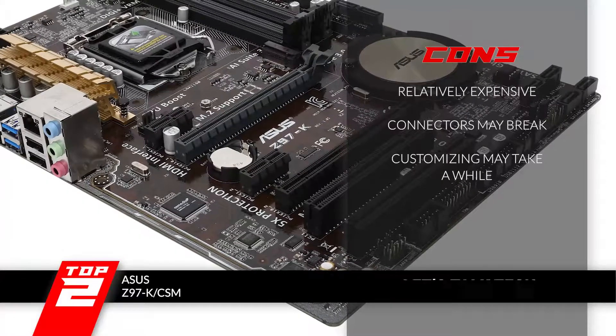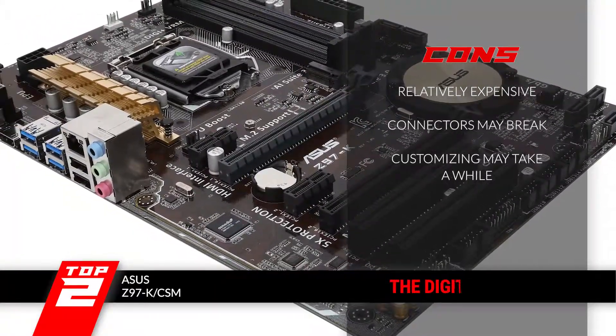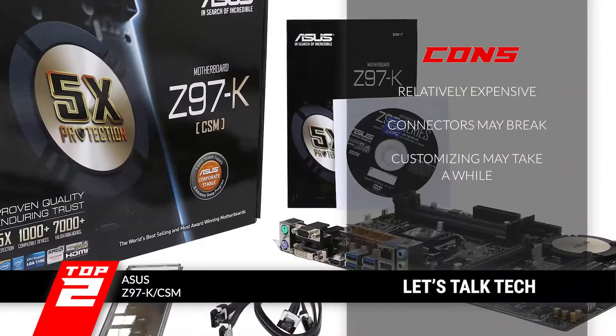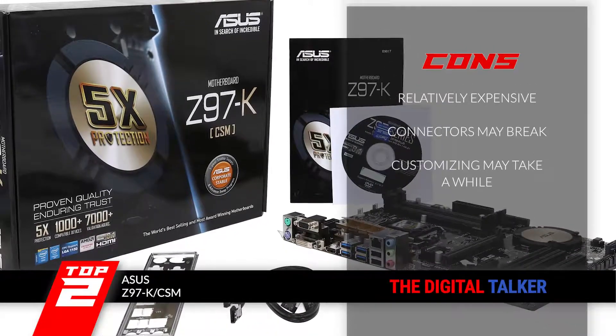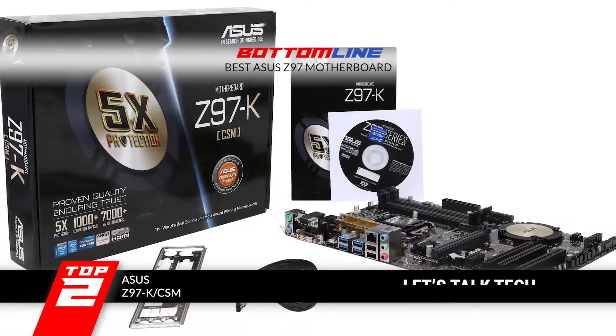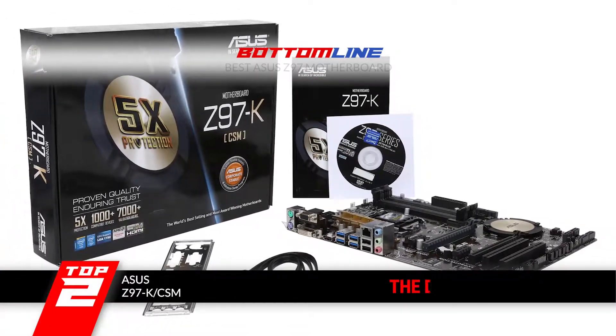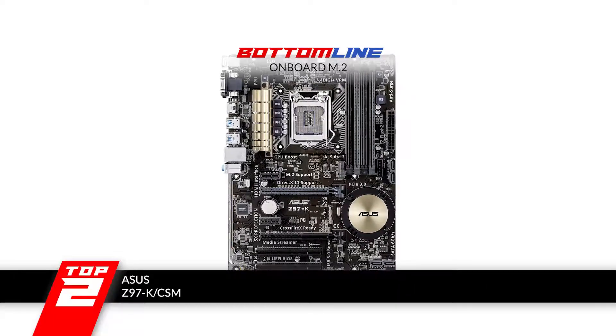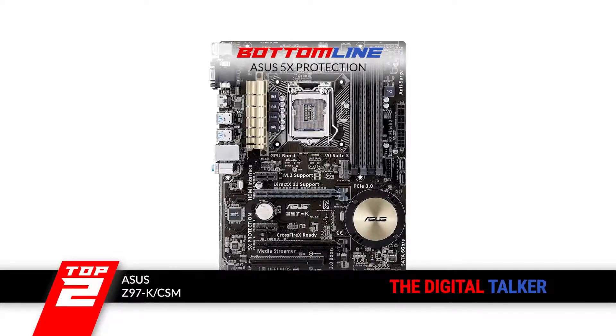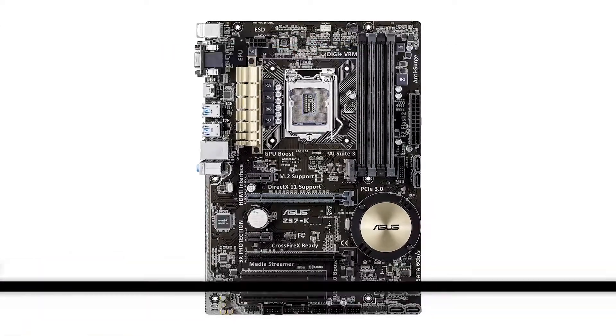However, it's a little more expensive than other units. A few of the connectors may break easily if not handled well, and customizing the device may take longer than expected. Bottom line: it's the best ASUS Z97 motherboard. It has an M.2 onboard which allows data transfer speeds of up to 10GB. And with ASUS 5X protection, you can ensure the durability of the product.